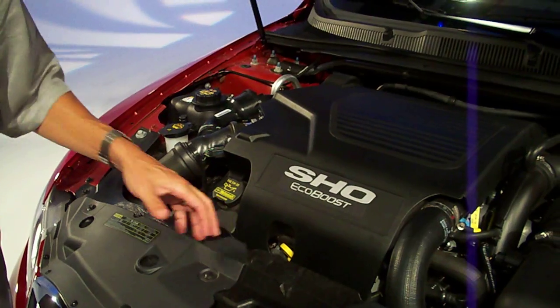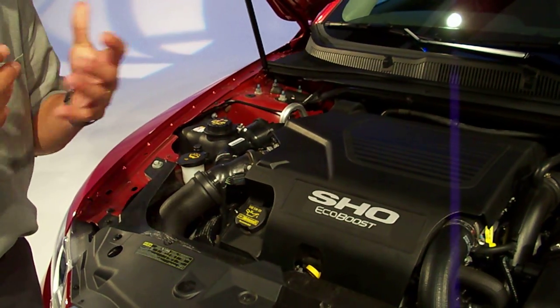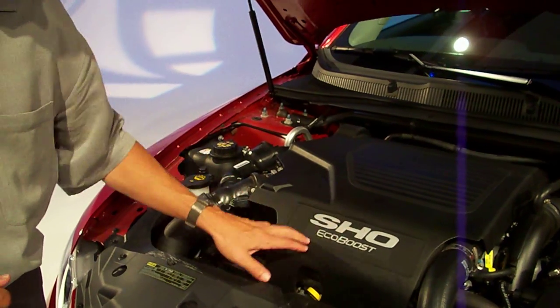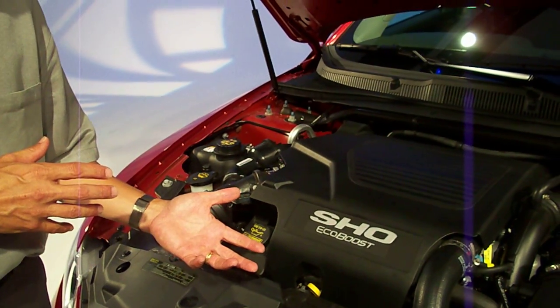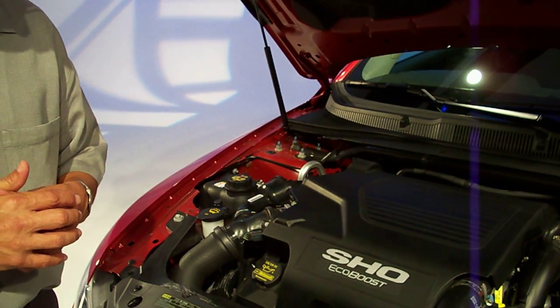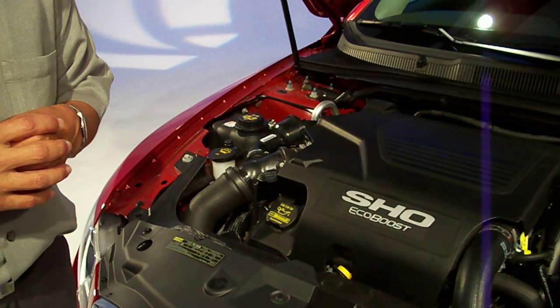And this technology is going to start going across the cars. We've announced that 90% of our lineup is going to have an available EcoBoost engine by 2012, so we are committed to this technology. You can do one of two things with it: in the Taurus SHO, we replaced the potential of putting a V8 engine in. But you could also put an I-4 in a vehicle like this to replace a naturally aspirated V6 — in that case, you get an I-4 that performs just like a V6, but with the fuel economy of an I-4. Either way, they're both EcoBoost.